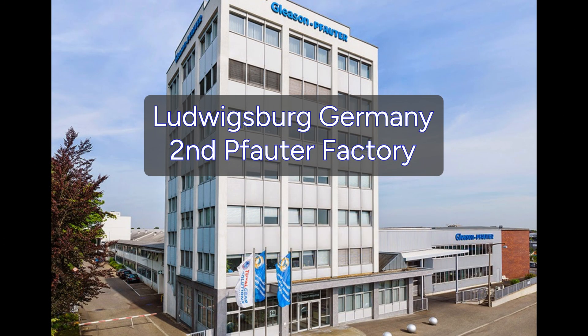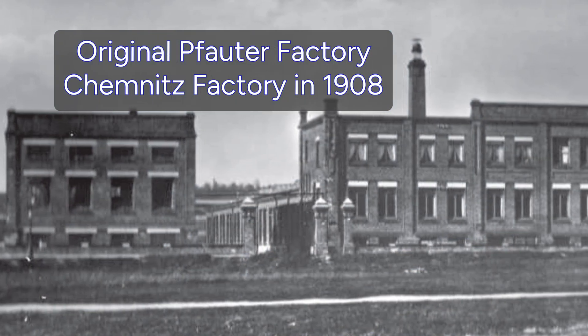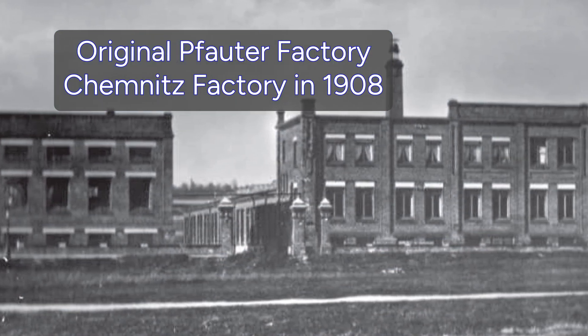Well, the winner is Ludwigsburg, Germany — it's the second Fowder factory. The second one they owned. Their first factory was in Chemnitz, Germany.